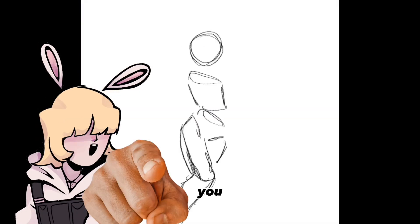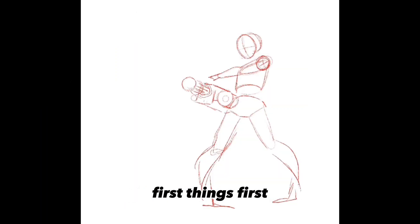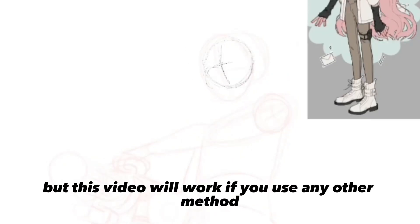This commission process I'm about to show you tripled the income my commissions made in just a month. Let's talk commissions — first things first, you need a venue to take commissions. I use Ko-fi, but this video will work if you use any other method.